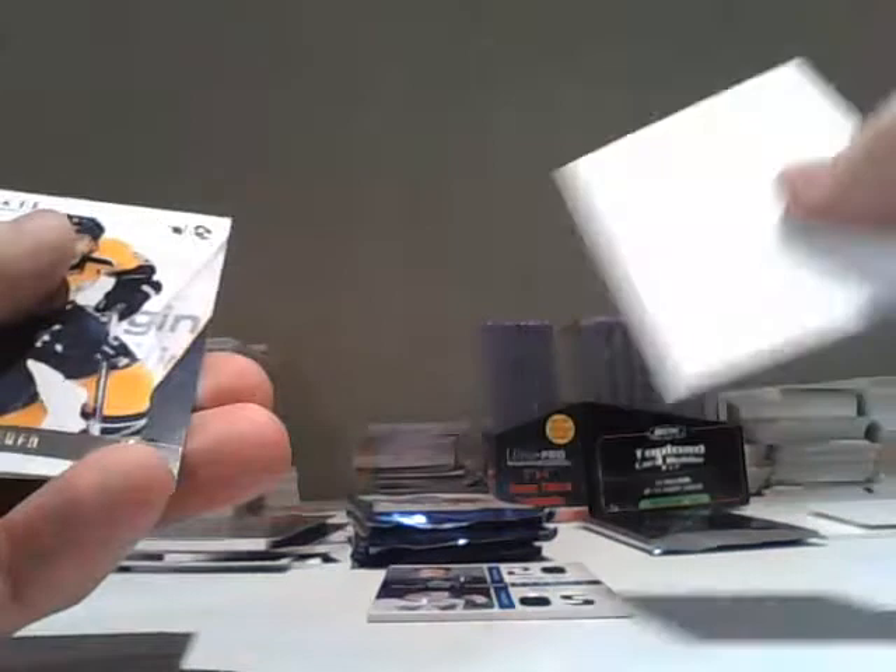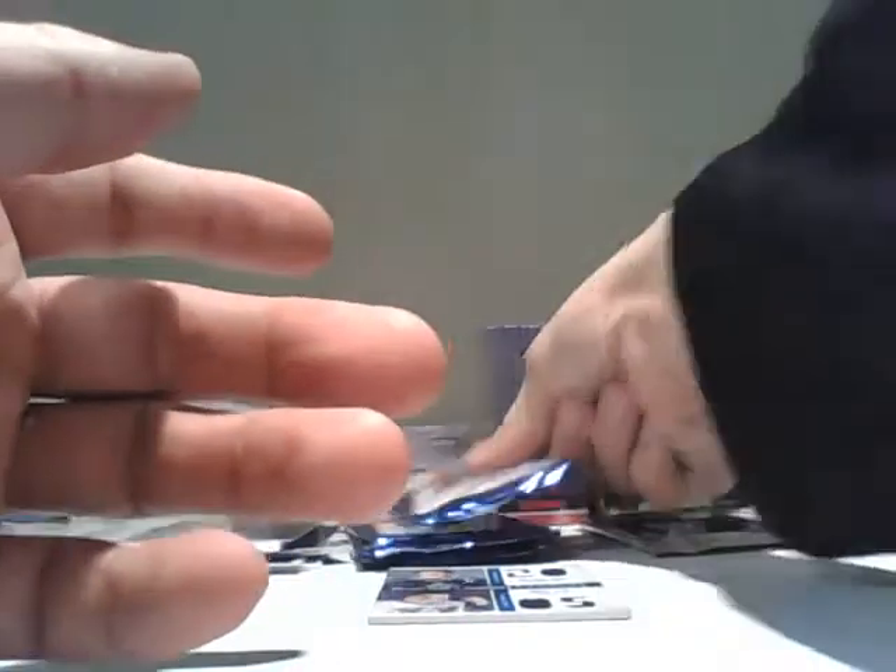Well, another Islanders card — Anders Nilsson. Anders Nilsson, also from Pinnacle. It is a Rookie card.